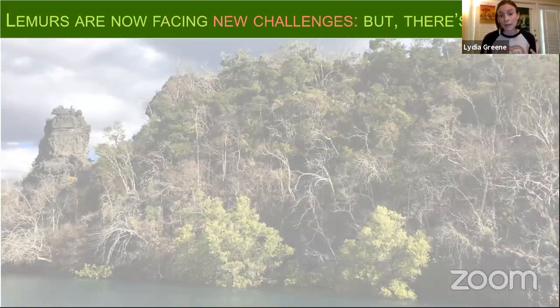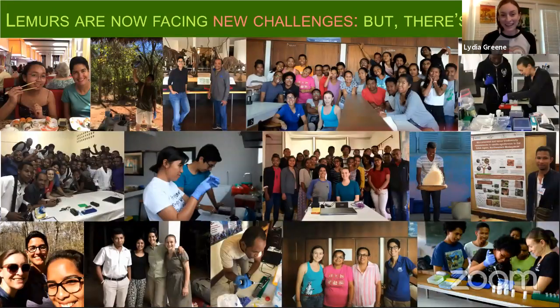Lemurs are now facing many new challenges today stemming from how humans have changed Madagascar's landscape. When I think about the history of lemurs and the future of lemurs, I feel quite hopeful — lemurs have been around for 50 million years and I think they're going to be around for the next 50 million years. Part of that hope comes from colleagues in Madagascar — fellow scientists working on the ground to make sure that lemur science continues for many future generations to come.